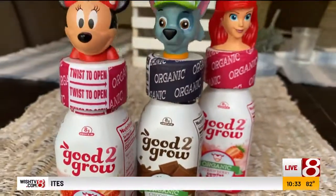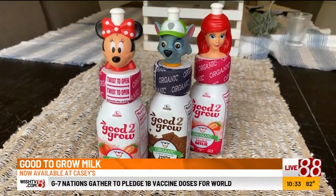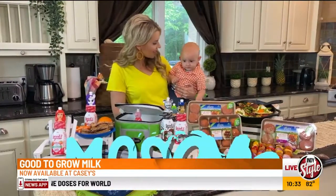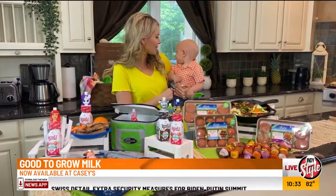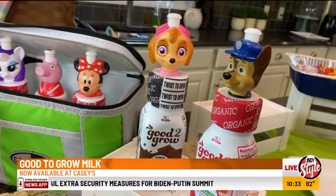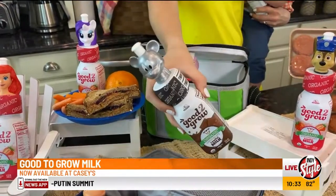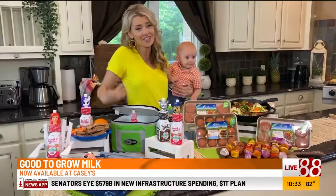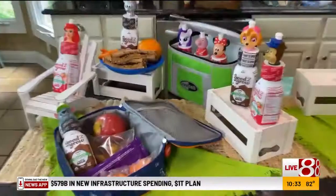Good to Grow. Good to Grow has these new organic milks, and they're absolutely perfect for kids on the move. Both the strawberry and the chocolate flavors are a great source of vitamins A and D. They have 8 grams of protein per serving, which the dietitian and the mom in me loves.